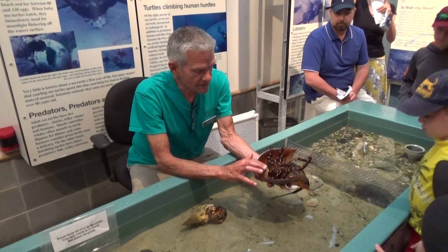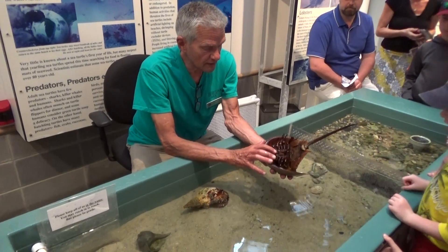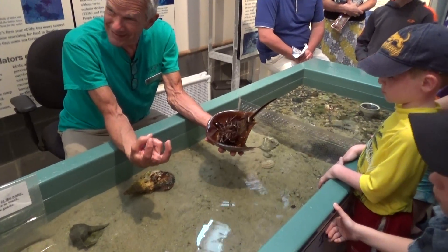He's got these two little pinchers right here that are his chelicerae. This is one of the things that tells you that he's related to spiders, because in spiders this is the fangs.